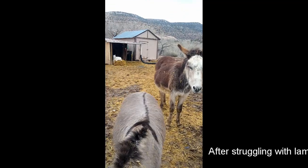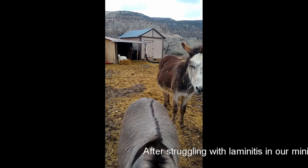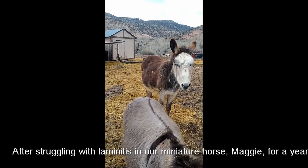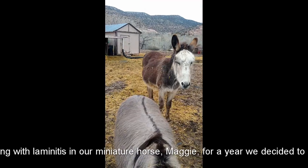It's a muddy mess out here, but I want to give you guys an idea of this paddock paradise or horse track system that I'm going to work on this year.